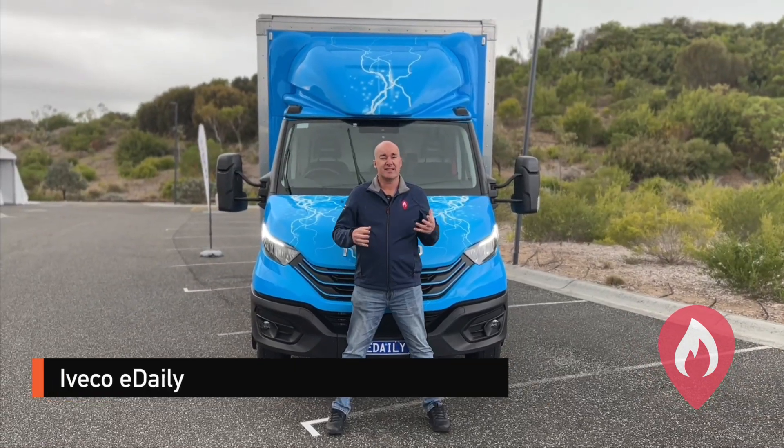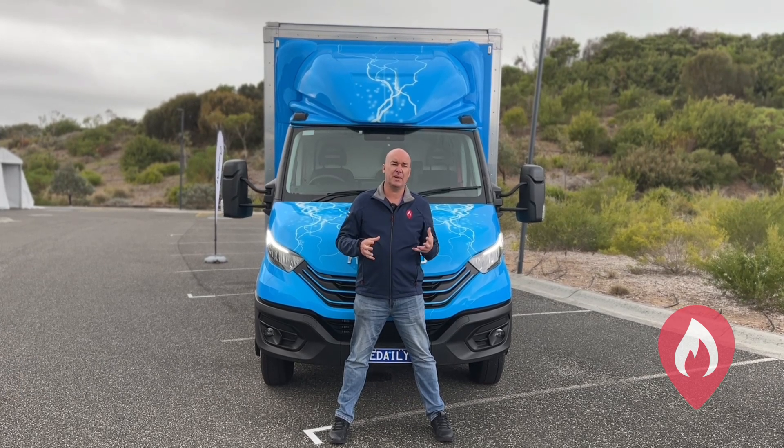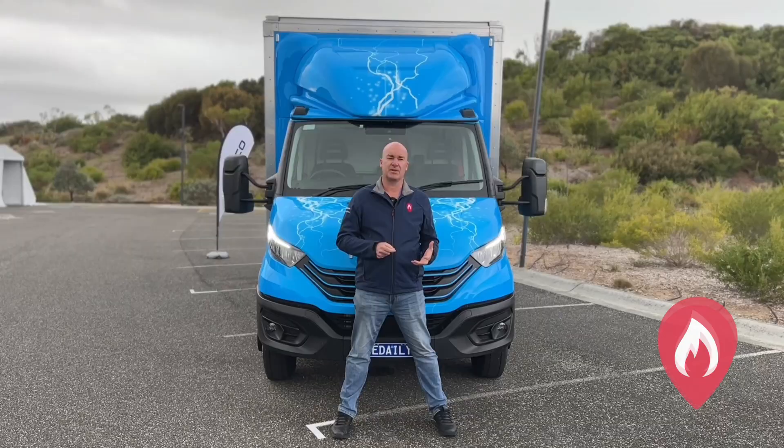This vehicle here is the Iveco E Daily — the electric variant, a full battery electric. We do have a number plate with our triangle which is fantastic. Unfortunately this vehicle isn't on the ANCAP rescue app at this point.